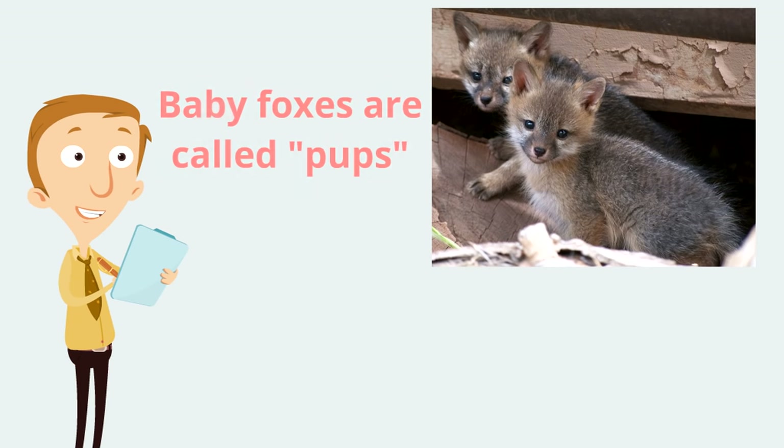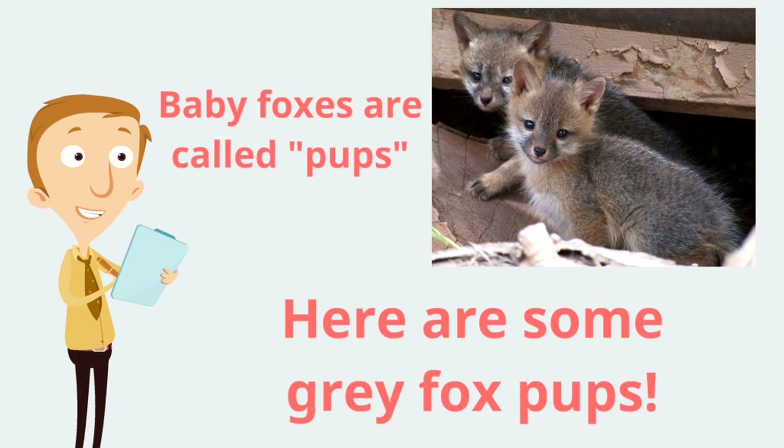Baby foxes are called pups — kind of like baby dogs are called puppies. Baby foxes are called pups. Here are some gray fox pups — incredibly cute!